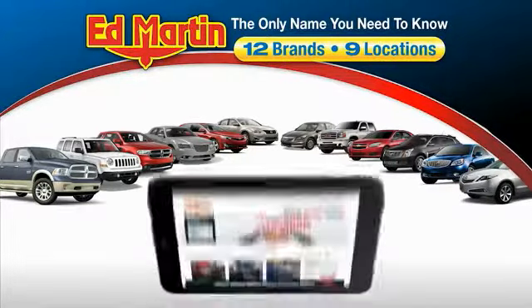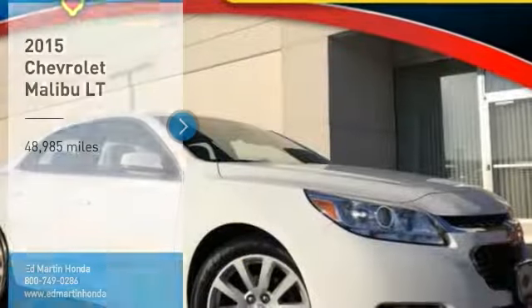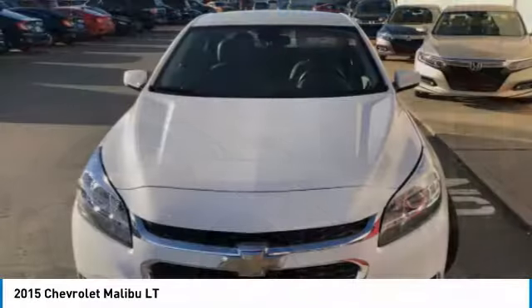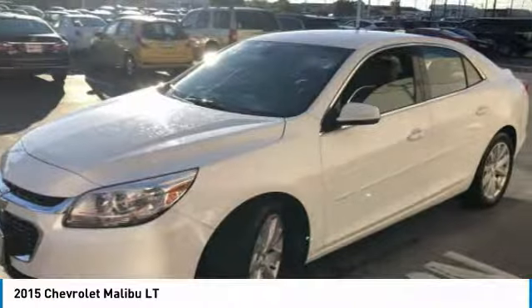Thank you for clicking our video. You can also shop over 4,000 more cars and trucks online at edmartin.com. Make a great choice today with the 2015 Malibu — a combination of performance and fuel economy, the Malibu is a great commuting car.